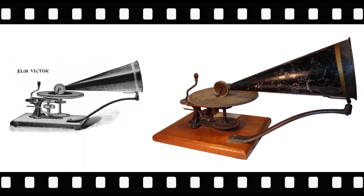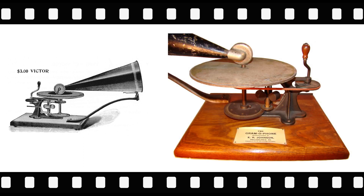Collectors recognize this machine as the Victor Toy. Like the Victor D, a record is played by the operator continuously cranking the turntable.